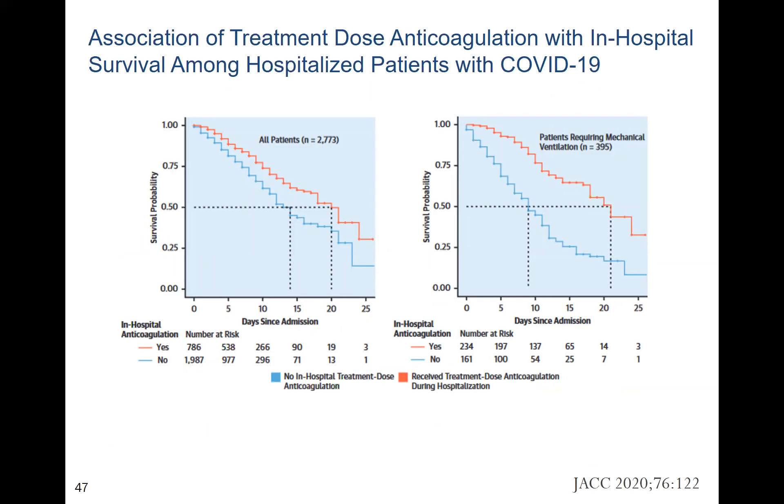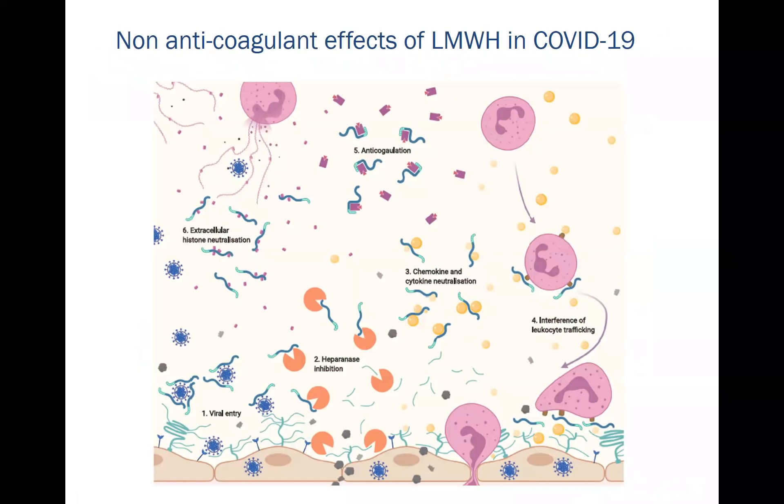Our protocol restratifies patients by D-dimer, and if anti-inflammatory therapy and vitamin C are used together, bleeding complications are not seen. It's important to recognize that low-molecular-weight heparin has many actions independent of coagulation: it interferes with viral entry, activates and inhibits heparanase (which breaks down the glycocalyx), interferes with chemokines and cytokines, interferes with leukocyte trafficking, and actually inhibits neutrophil extracellular traps.